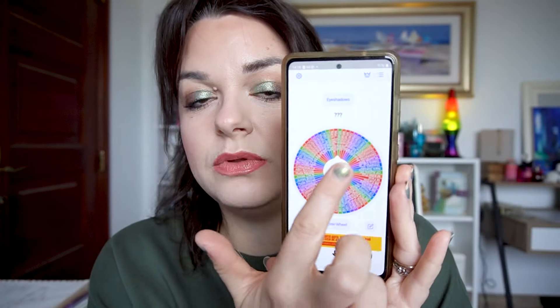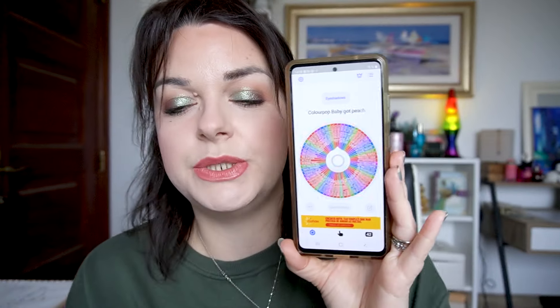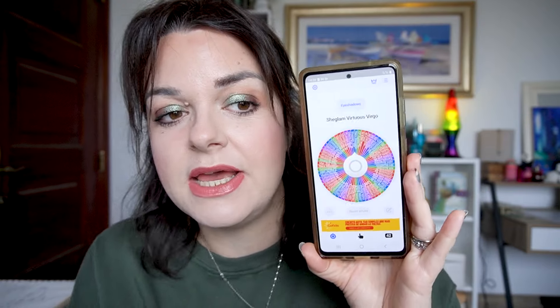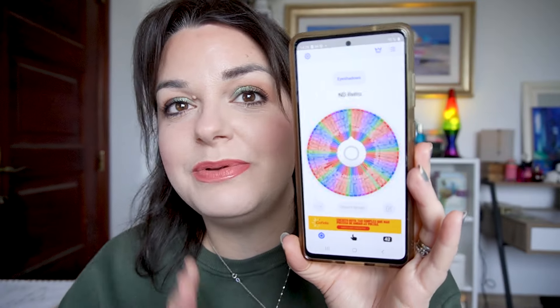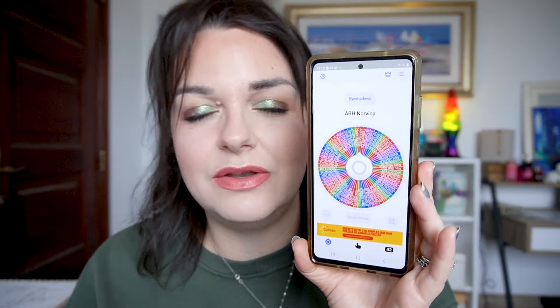So here we have all of my eyeshadows — I took away all my singles so there shouldn't be any issues. If a palette is already in another project I'll roll again. This is the Huda Beauty Naughty Nude. I've already had this in the project level up project — it was for my level two last year. I'm going to roll again because I'd like to work on a different palette and keep things fresh and new.